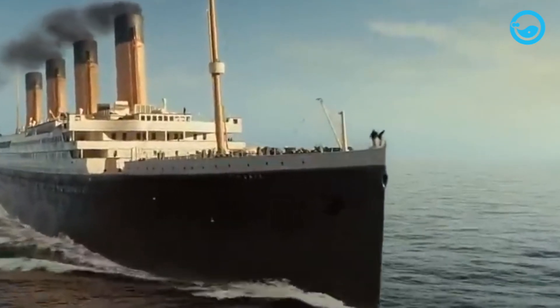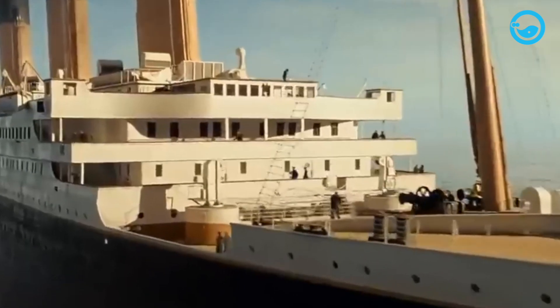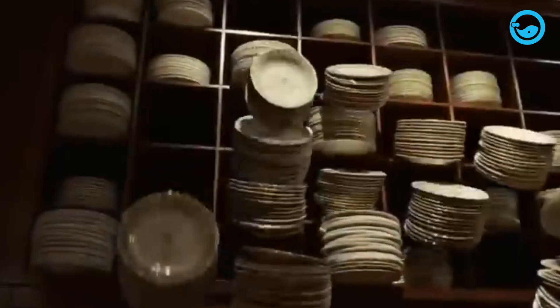One of the most famous ship disasters is the sinking of the RMS Titanic. The ship struck an iceberg off the coast of southern Newfoundland in April 1912. The iceberg tore several small holes in the ship's hull, allowing water to enter the front of the ship. As more water entered, the air was pushed out.